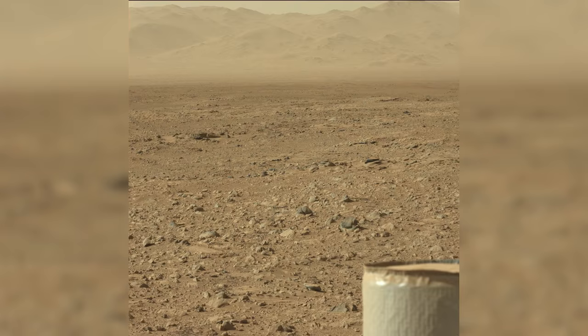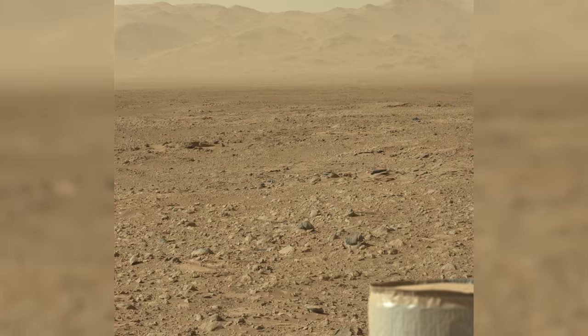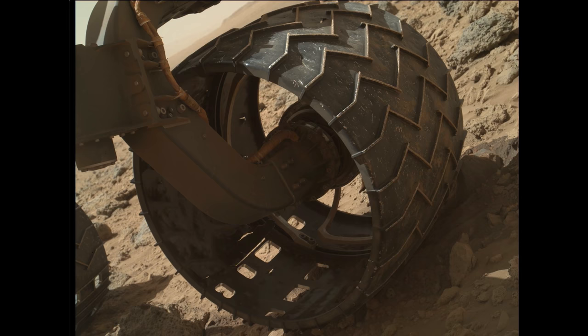As Curiosity reaches nearly 3 miles of driving, life on Mars begins to take its toll. Further computer glitches are followed by a loss of power, which temporarily strands the rover. This is tracked down to an intermittent short in the RTG, Curiosity's nuclear power source. At the same time, an even more serious issue arises.